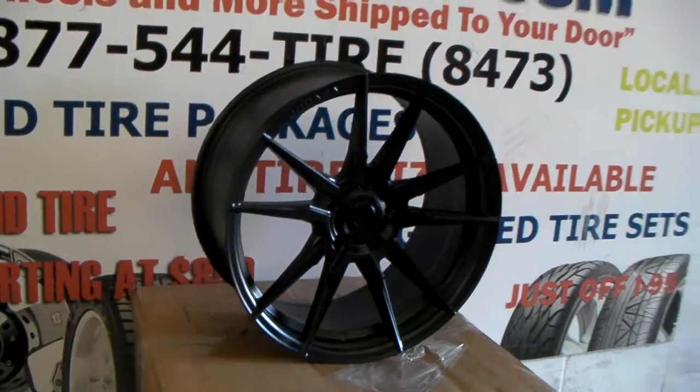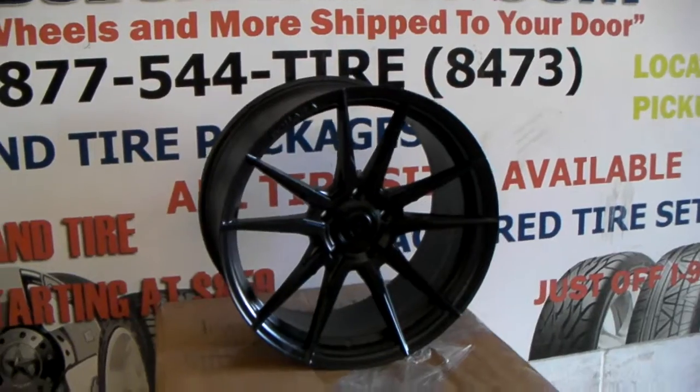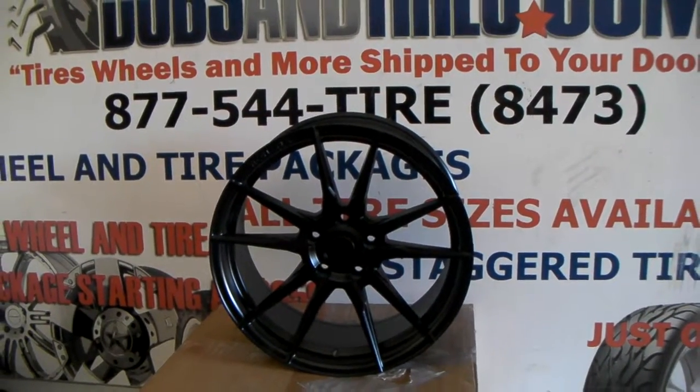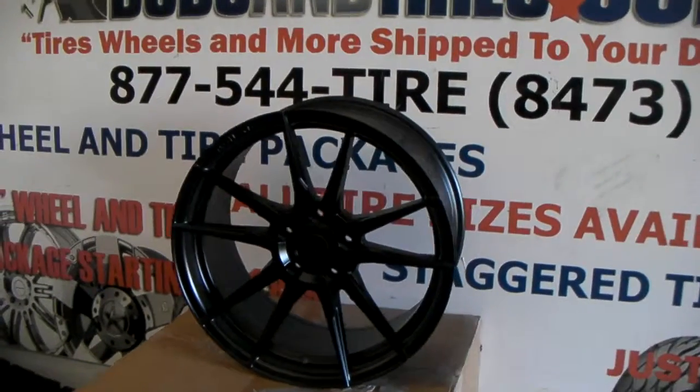Great looking wheel. You can find these online at DozenTires.com, or call us at 877-544-8473. Fits well on many different vehicles and has a very aggressive look. Rohana does it great.